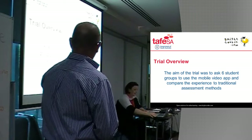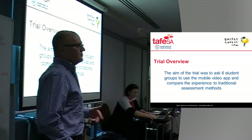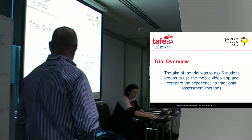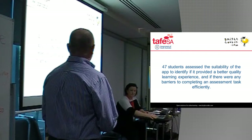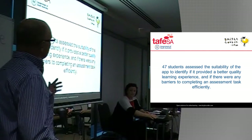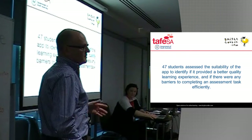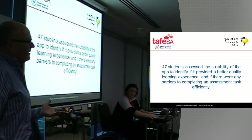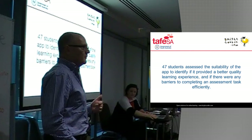The aim of the trial was to get six student groups involved to use this mobile app, and basically compare their experience using this app to traditional assessment methods. In total, I had 47 students involved in the trial. They were able to assess the suitability of the app, identify if they thought it provided a better quality learning experience, and if there were any barriers to completing their assessment. We had some really interesting results because it took us a bit by surprise — all of my students are basically the millennial generation, and I just assumed they would embrace this technology, but they weren't. So I did have to do a little bit of digging around to find out what the resistance was.